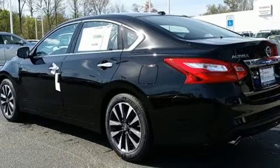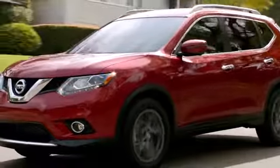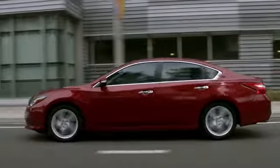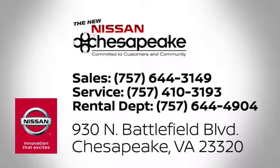Make sure to stop in for a test drive. At Nissan of Chesapeake, we have a variety of Nissan options for just about any budget. We're your number one volume Nissan dealer in Virginia. Call, click, or stop in today. We're located at 930 North Battlefield Boulevard in Chesapeake.